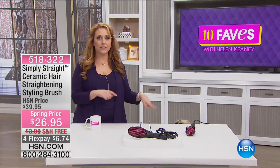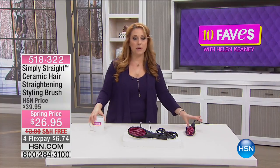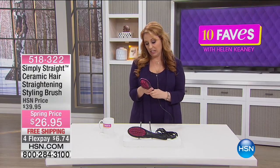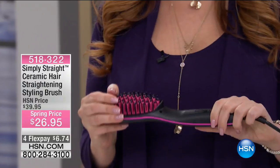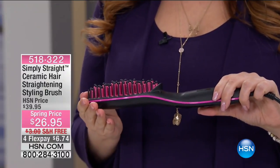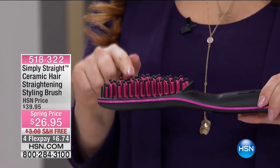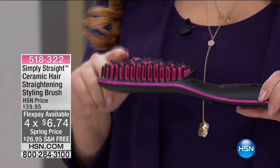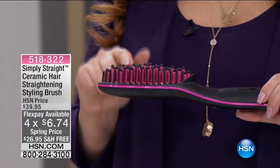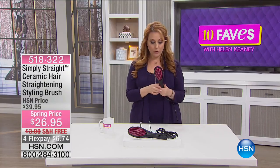Here's a product you may have seen in an infomercial — you've never seen it at this price: $26.95. This combines a flat iron and a hairbrush with silicone in between, smoothing out your hair. This is a fast way — one pass — to get shiny, silky hair, not frizzy hair, with the Simply Straight Ceramic Hair Straightening Styling Brush. There's an on/off button and temperature settings. You hold it down and it goes up — 400, 445, 450. If you've got finer hair, maybe set it to around 350. Let it heat up, plug it in, and all you do is brush your hair.